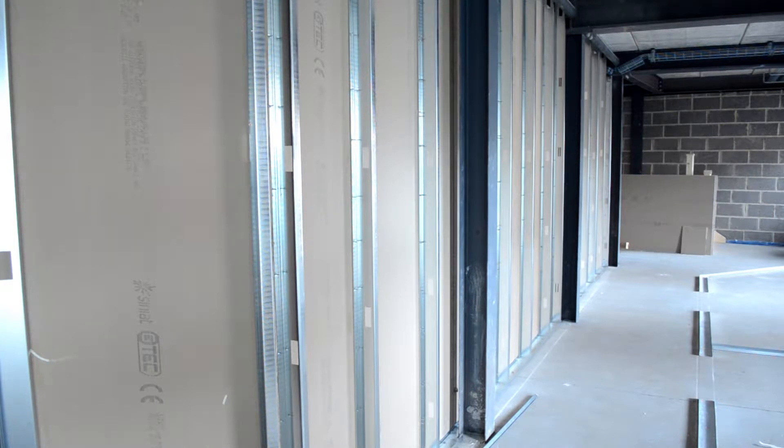Downstairs we're using a metal stud partition to create the walls, ready for the electricians to put their cables in, to put in plug sockets and all the things that they need to put in.